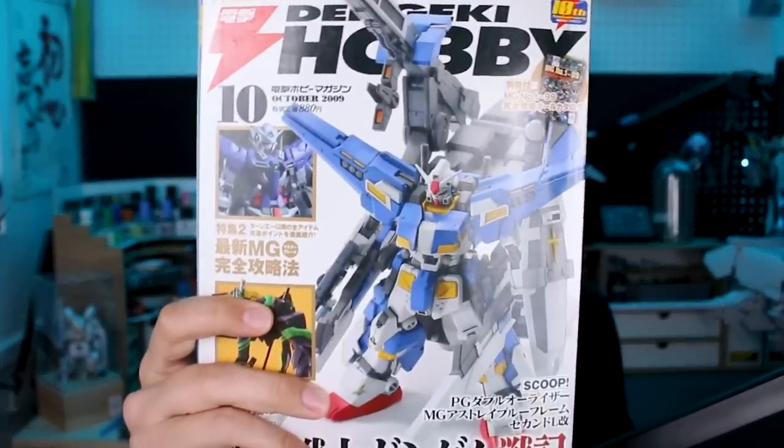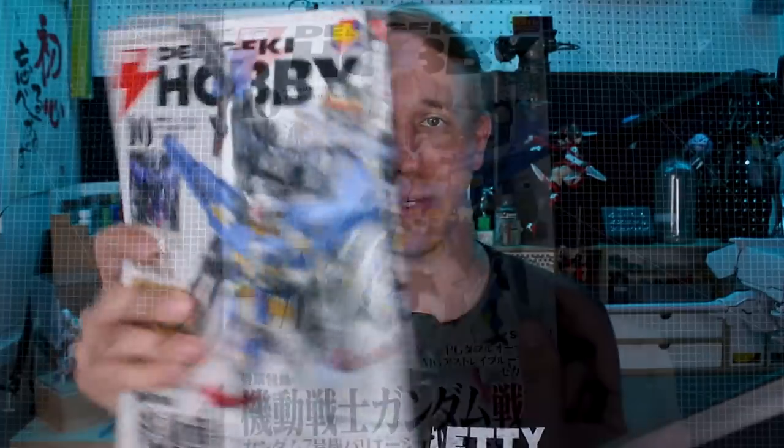Hey, what's going on guys. For today we got a blast from the past — this is a Dengeki Hobby issue from October 2009. I don't necessarily want to say it's vintage because it's not really vintage, but it's pretty old — 14 years old at this point. We're gonna be taking a look back at this one. There's quite a lot of stuff in here; it's a monthly magazine so there's gonna be a lot of advertisements for new products coming out at the time.